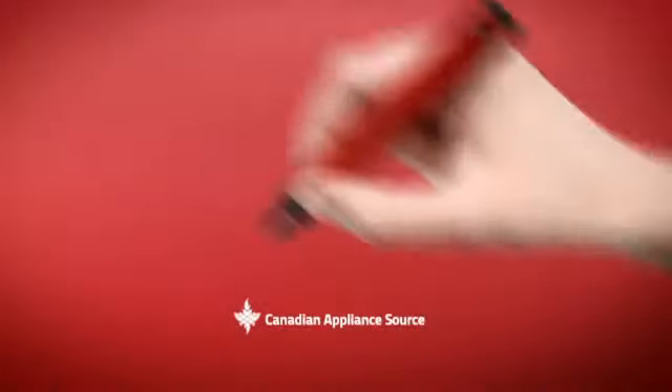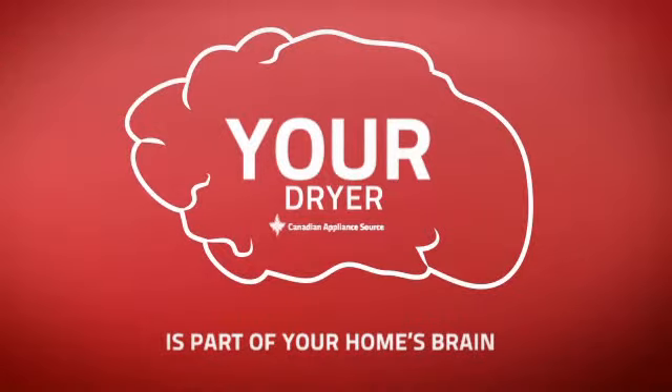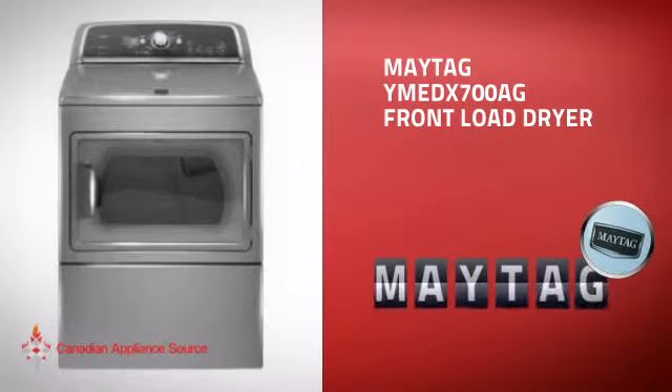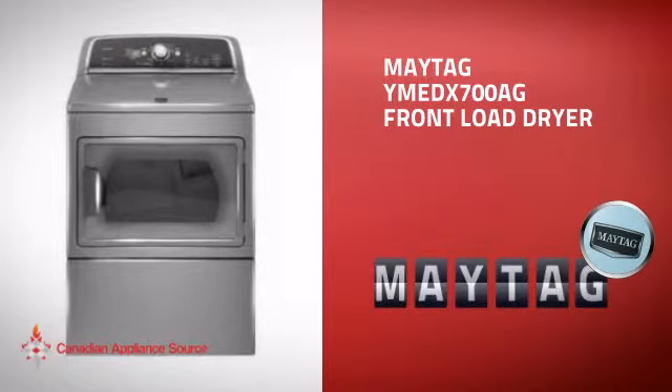At Canadian Appliance Source, we know that your dryer is part of your home's brain. You rely on it to help you run a functional life, so making sure it's smart is a good idea. This front load dryer from Maytag is just the kind of smart dryer you want.